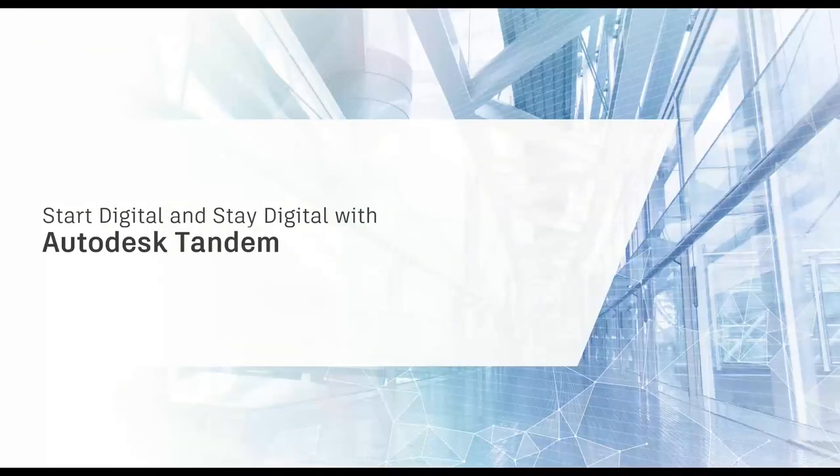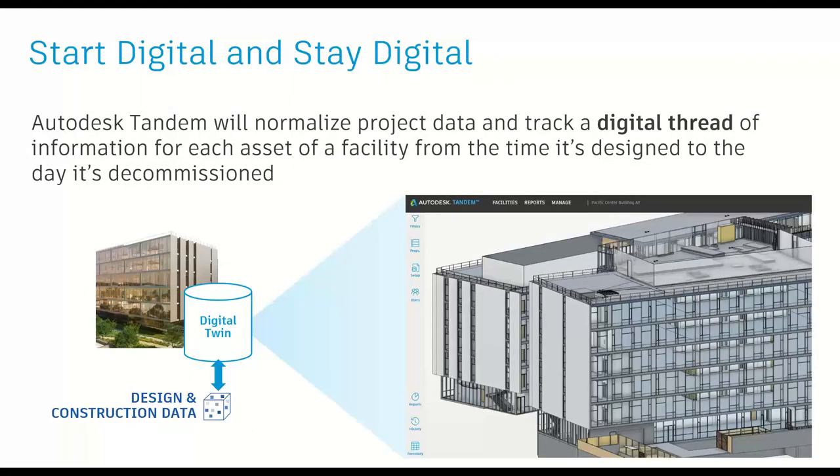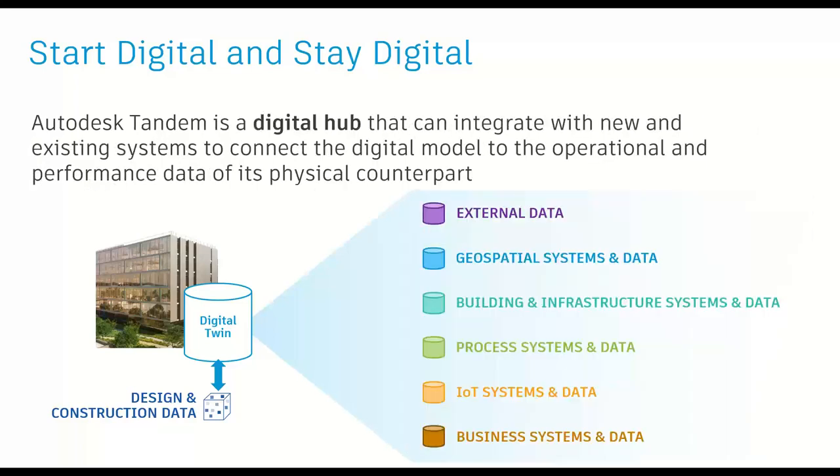With Autodesk Tandem, the intention is to allow teams to start digital and stay digital — collecting all information created in design and construction and tracking a digital thread of information for every asset in the facility from the day it's designed to the day it's decommissioned. Done right at handover, this becomes a digital hub that can integrate with all new and existing systems to connect that digital model to the operational and performance data of its physical counterpart. This can be done through API connections, and through partnerships Autodesk is working on with geospatial vendors, IoT vendors, or building management system vendors.